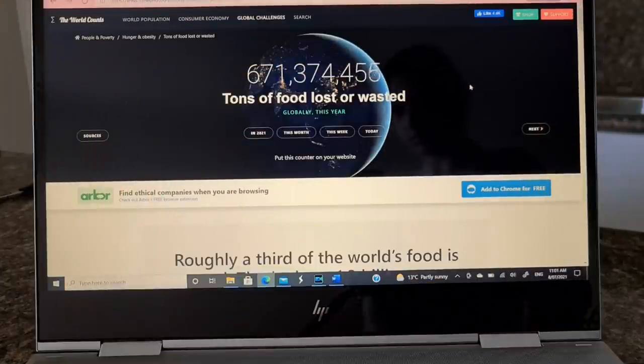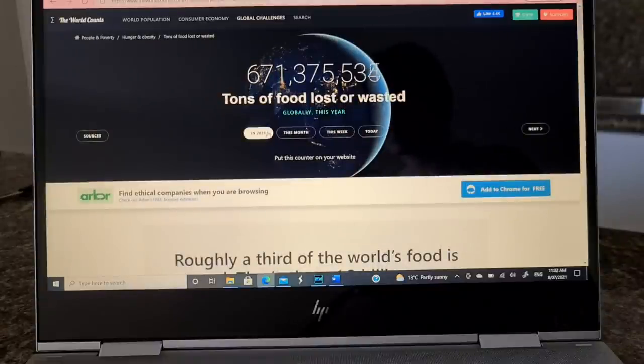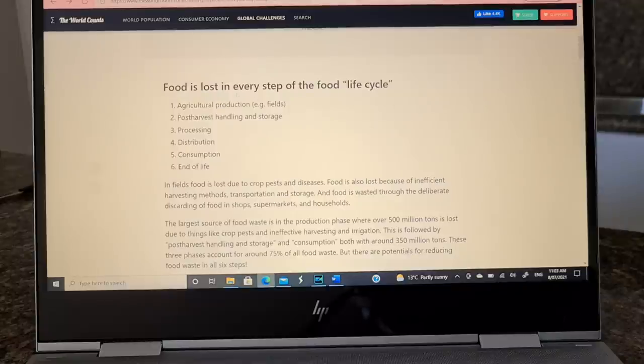According to worldcounts.com, roughly a third of the world's food is wasted — that's about 1.3 billion tons a year. Huge amounts of food are also lost simply because we throw it away, which mainly comes from the household, and here is where we can make a difference. Much of it is still perfectly fit for eating, and imagine — that food could have fed a lot of poor people on this planet.